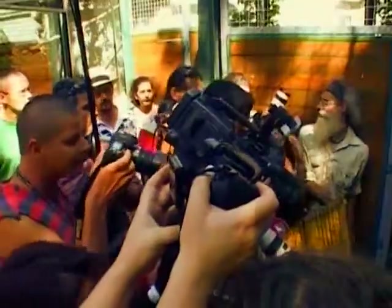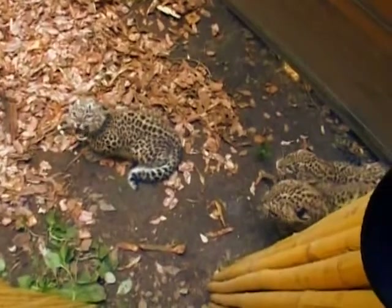The triplets, called Bela, Bara and Bahar, are less than two months old, but they're already learning to play fierce.